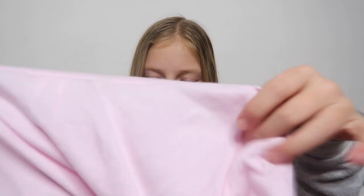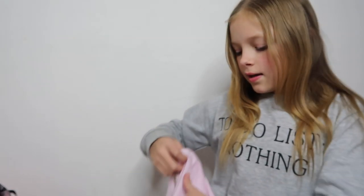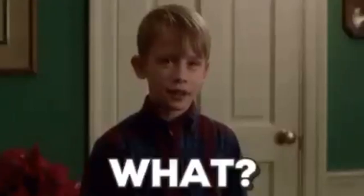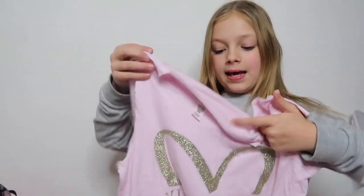Next thing — I decided to show the top first before the shorts. This is from Victoria's Secret, not Pink. It says 'Victoria's Secret NYC 2018' on it, which I thought was nice as a memory top, reminding me of when the store first opened. It's a really cute golden pajama top.